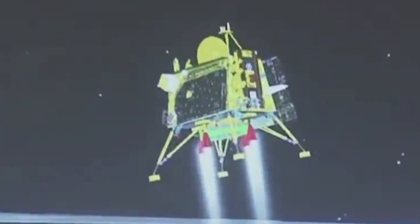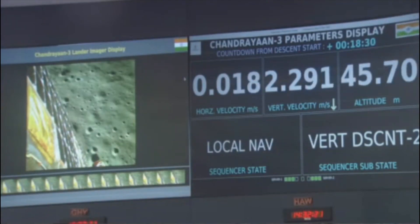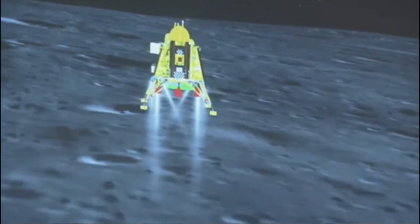Chandrayaan 2, which kicked off in July 2019, had some really big goals of its own. The mission aimed to journey to the Moon's south polar area, explore that part, learn about its landscapes, and figure out if there's any water ice or hydroxyl material present there.